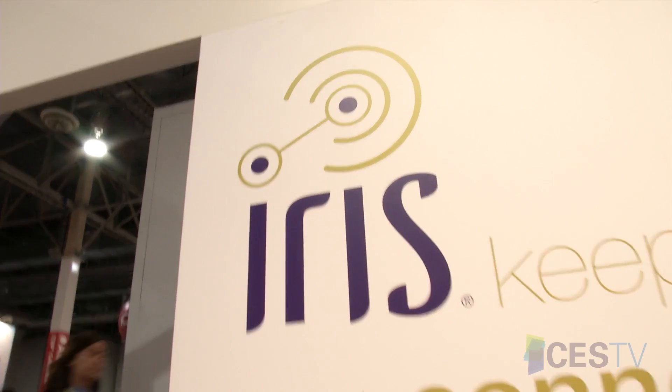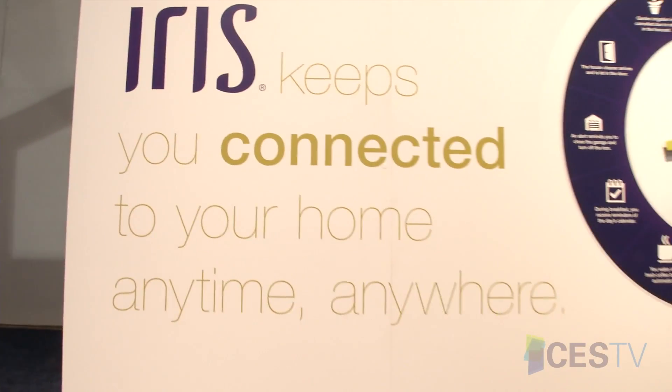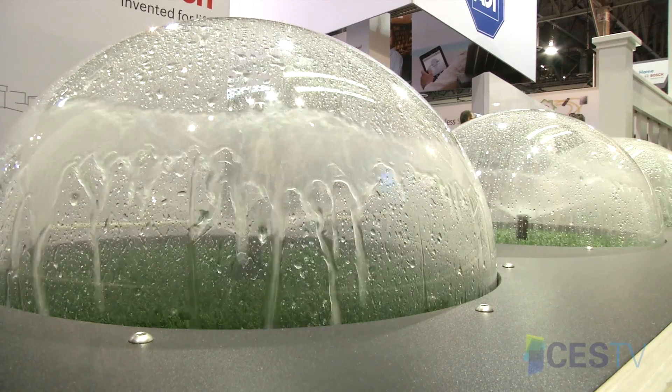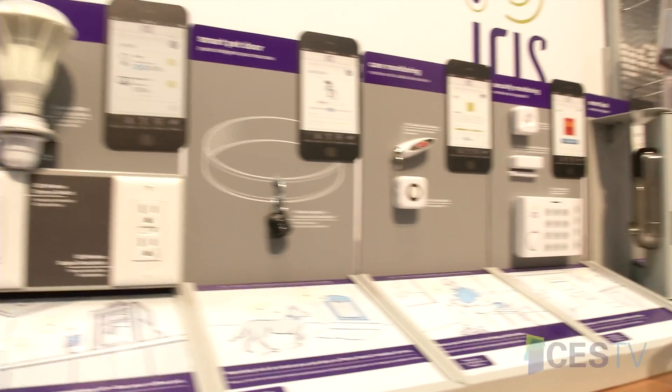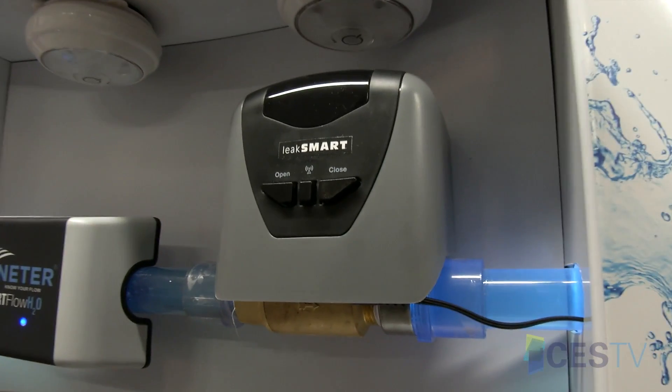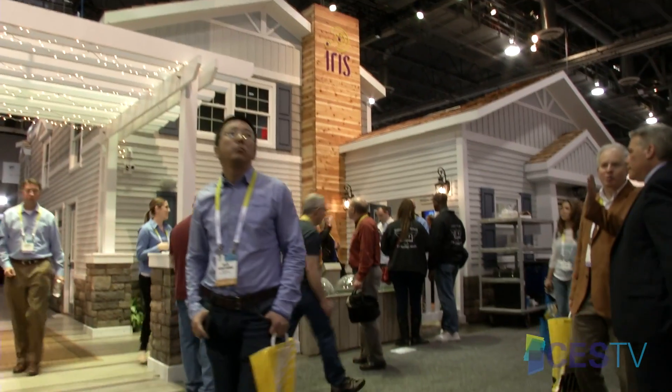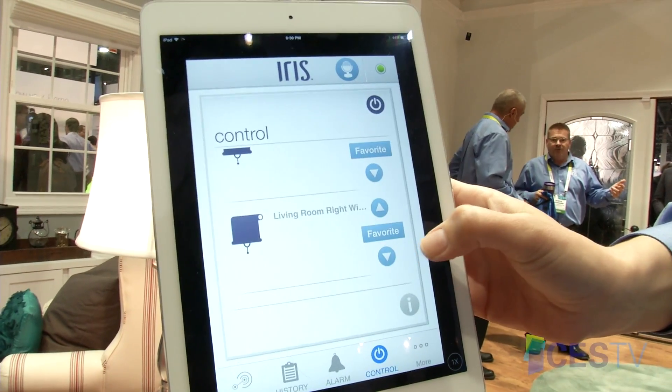We brought our latest IRIS system — basically it's a smart home for the do-it-yourselfer. We're really trying to take it beyond what most people think about with smart homes today. It goes beyond contact sensors, motion sensors, and thermostats. We brought irrigation controls, garage door controllers, and a whole-home water shut-off valve — just the devices that customers shop for at Lowe's, now connected and managed through one simple app. Make it easy, simple, and affordable for consumers.